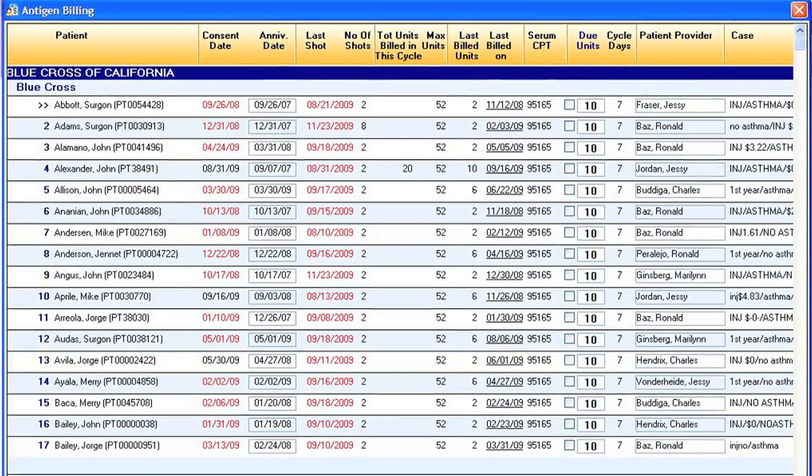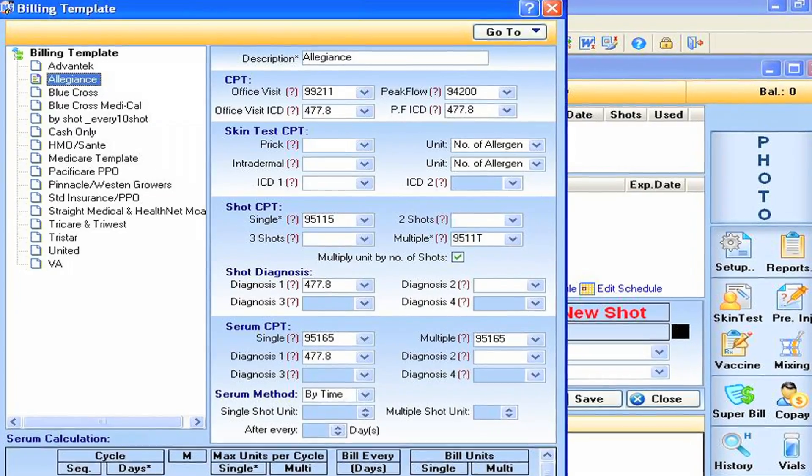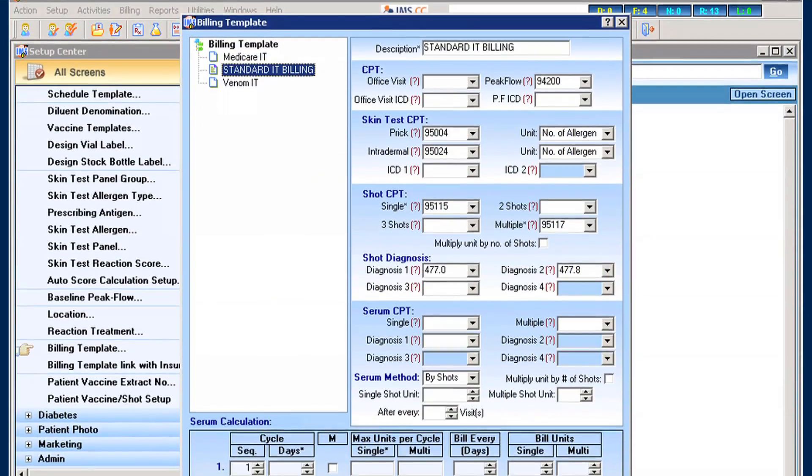From the clerical and staff standpoint, it's also cut a great deal of time out of their workday because they can easily find information that they need in a matter of one or two clicks, whereas in many systems and on paper charts, it could take a long time to find the exact information when you need it.